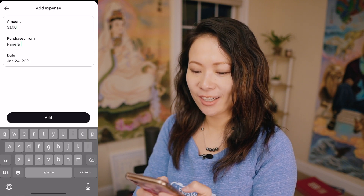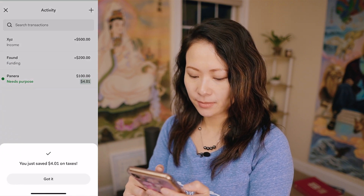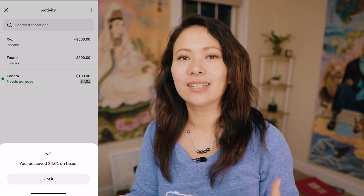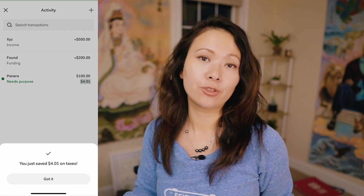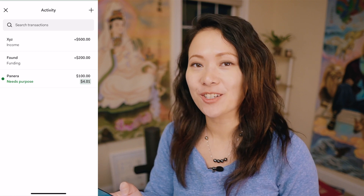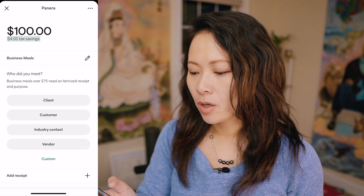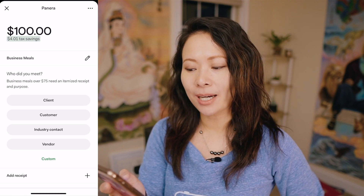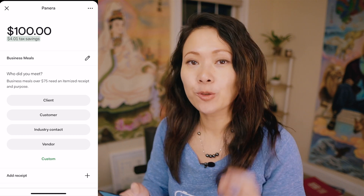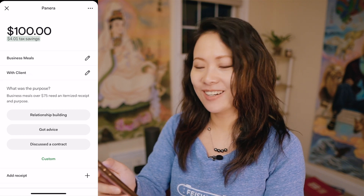I'll say a purchase from Panera on September 24th, 2020. It says I just saved $4.01 on taxes because this is a business expense — meaning I took a client out to eat at Panera. And this is where the education comes in: it says 'needs purpose.' I click on that and it says, 'Who did you meet? Business meals over $75 need an itemized receipt and purpose.' So the moment you enter that, you already know you're missing something and you'll want to hold on to that receipt.